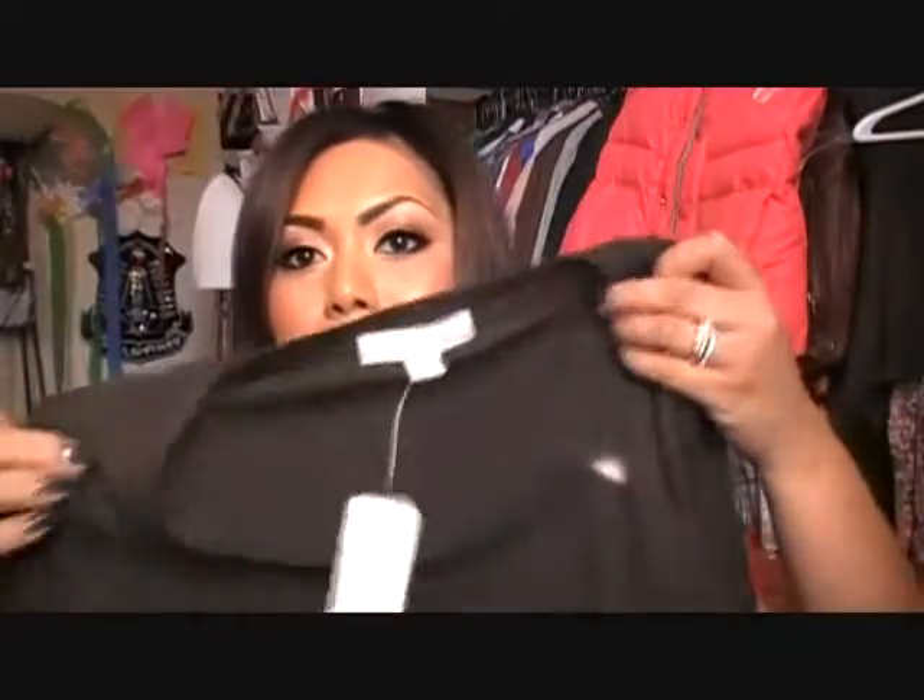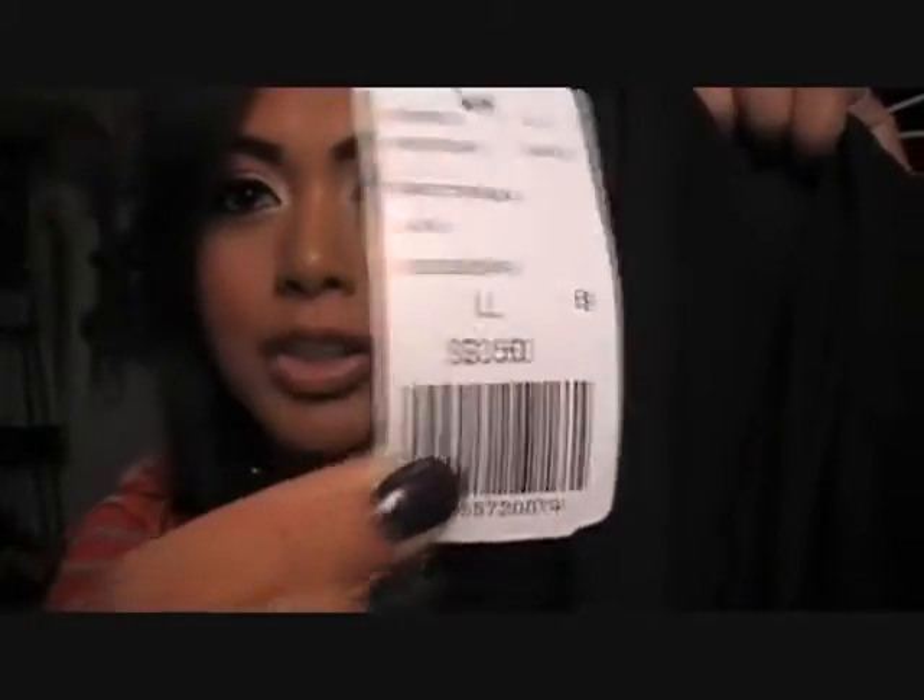Hey everybody, I'm back with a Forever 21 clothing haul and a Tilly's accessories haul. I like wearing plain solid t-shirts during spring or summer, and these are really cheap — only $3.50. Yes, I'm a large; they run kind of small.